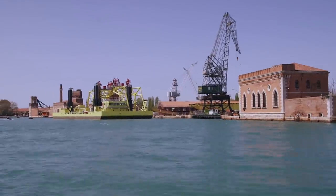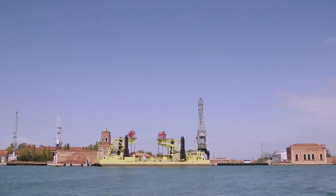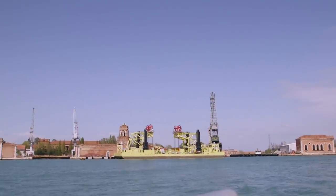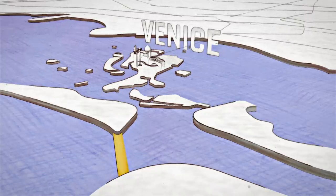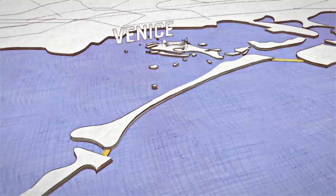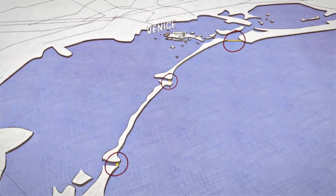After decades of discussion, design, and prototyping, in 2003 the go-ahead to build the barrier was finally given. The aim of this ambitious project was to divide the Venetian Lagoon from the Adriatic Sea by placing barriers across three inlets.